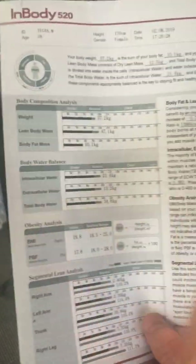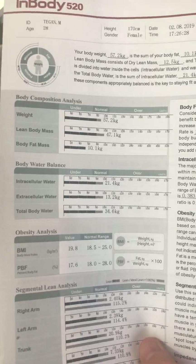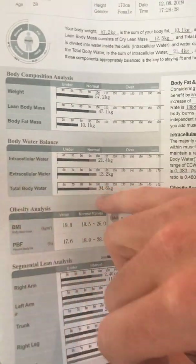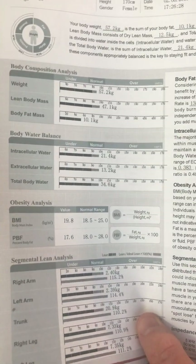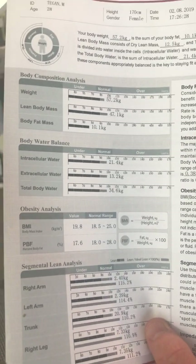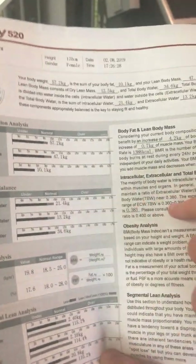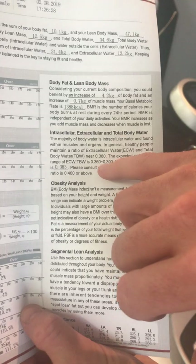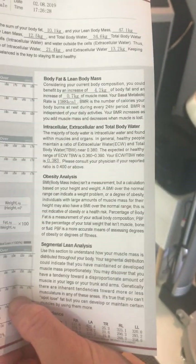Next we're looking at body water balance — intracellular water, which is water inside the cells, extracellular water, which is water surrounding the cell, and then your total body water: 34.6 kgs. A lot of us is made up of water. But this is all about hydration — how hydrated are we on a daily basis? We can see the hydration levels sitting nicely at 0.383, which is within the healthy range of 0.36 to 0.39.